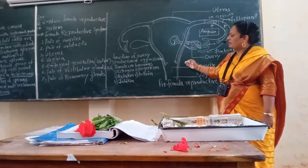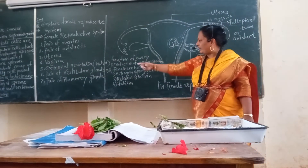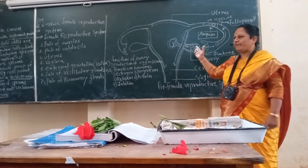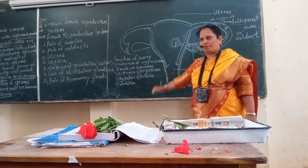The major external genitalia, clitoris, and a pair of vestibular glands are present in the reproductive tract, along with a pair of Bartholin's glands. This is all about the female reproductive system and female sex hormones.